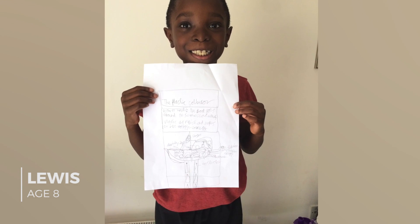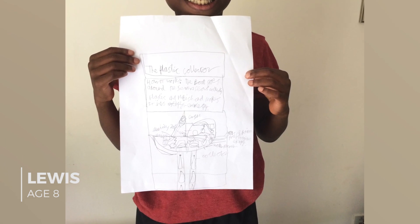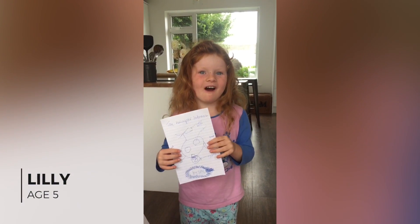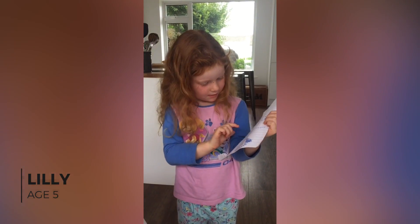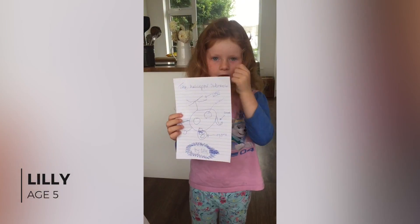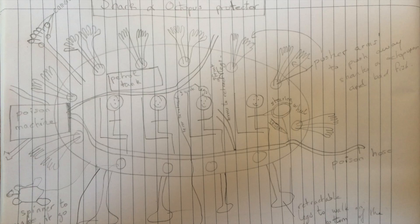Lewis, age 8, has designed a boat which goes around the sea picking up rubbish and converting it to energy. Hi, my name is Lou and this is my invention and I'm age 5. This bit is the claws that pick up glass, and the claws also pick up dead seaweed and rubbish.